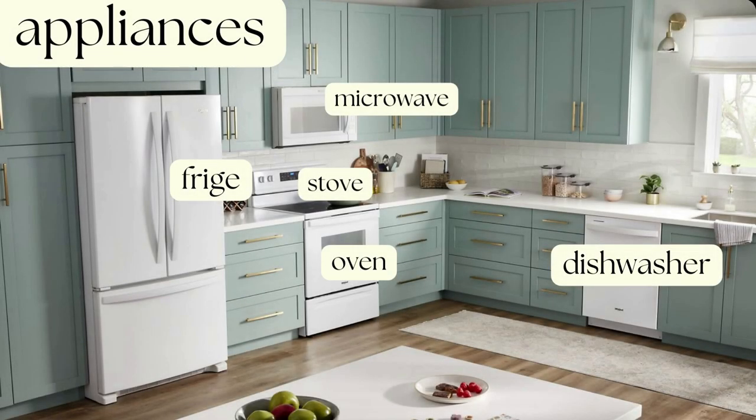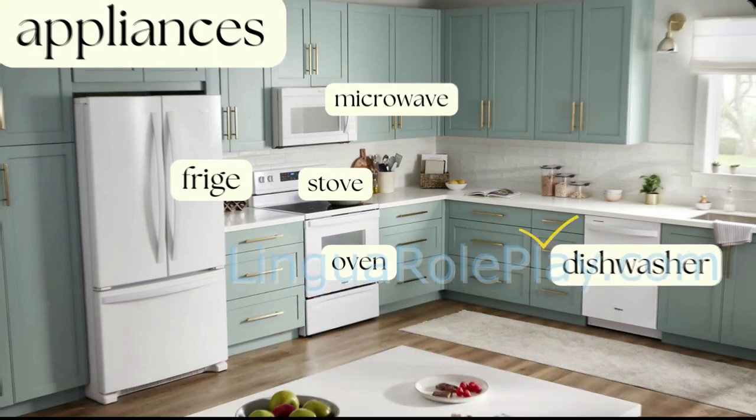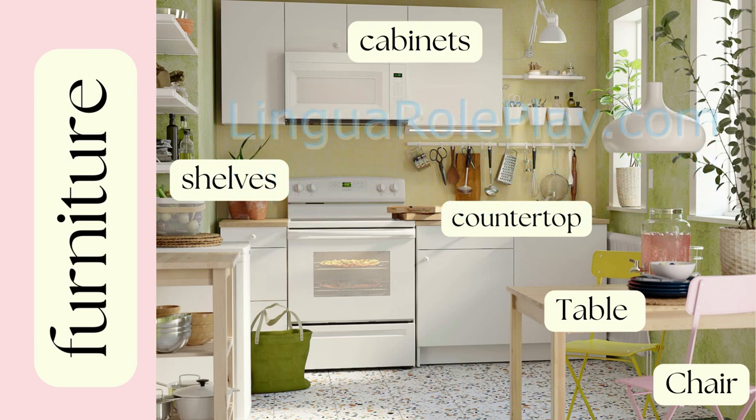Appliances: fridge, stove, oven, microwave, dishwasher. Furniture: table, chairs, countertop, cabinets, shelves.